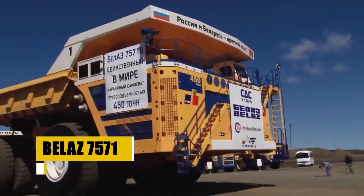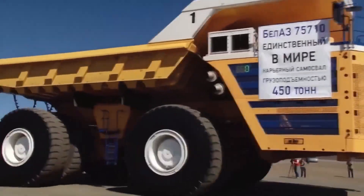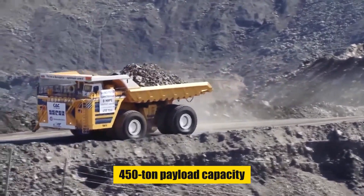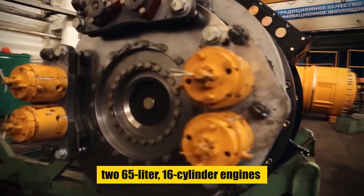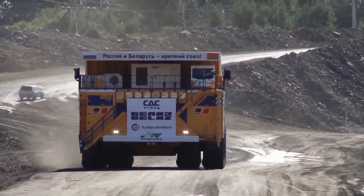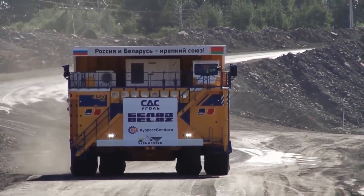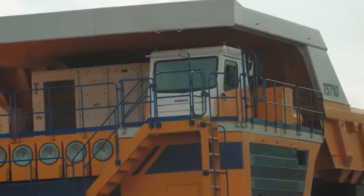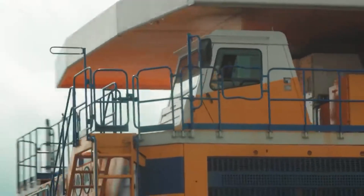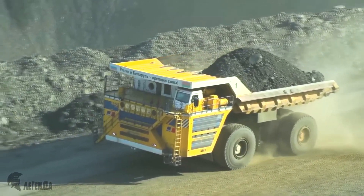At $2,500,000, the Belaz 75710 stands as the world's largest haul truck, with an unmatched 450-ton payload capacity, akin to carrying an Airbus A380. Equipped with two 65-liter, 16-cylinder engines producing 4,600 horsepower combined, it achieves speeds up to 64 kilometers an hour. Beyond its impressive power, the 75710 excels in efficiency and operator comfort, featuring advanced drive systems and control technologies for safe, efficient operation. Its spacious cabin ensures optimal working conditions, marking a significant leap in mining technology and capacity.